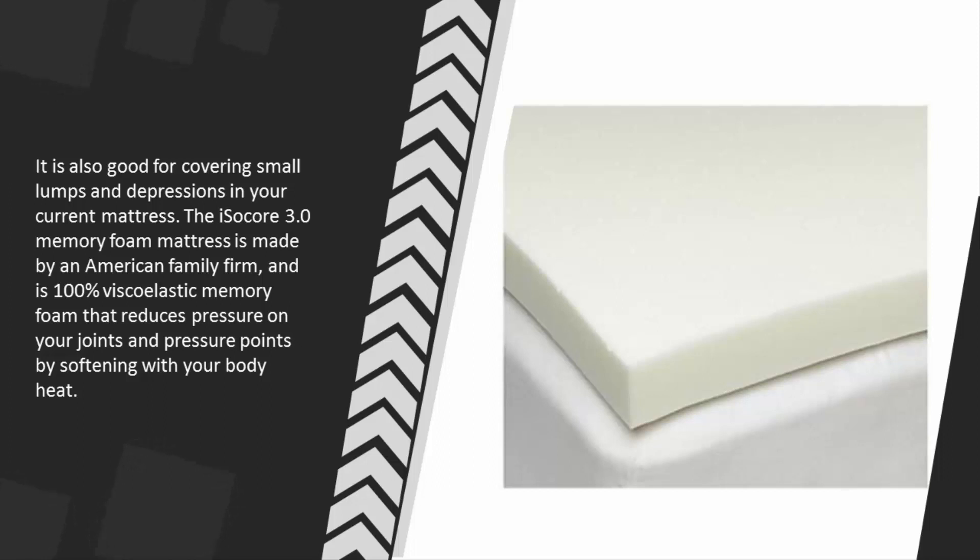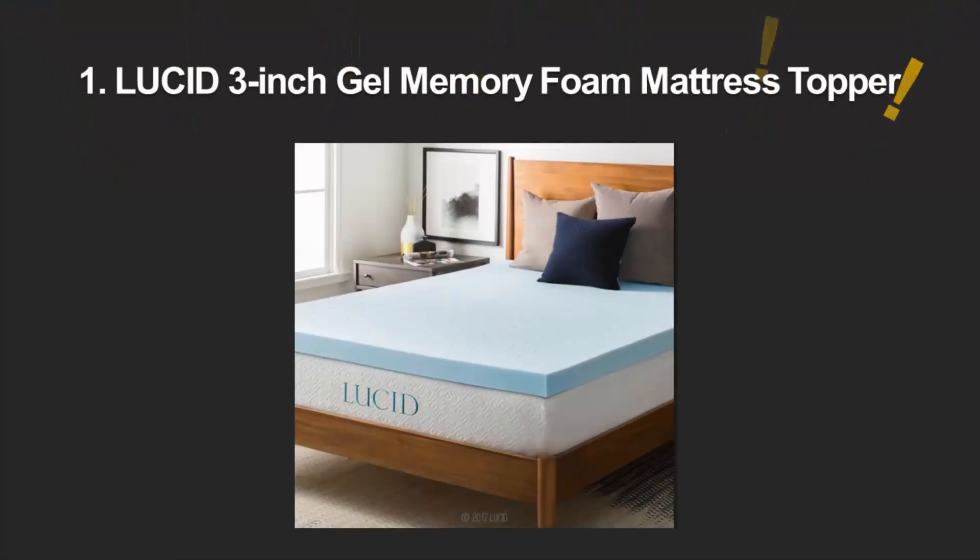made by an American family firm and is 100% viscoelastic memory foam that reduces pressure on your joints and pressure points by softening with your body heat. Coming in at number one on our list, this memory foam mattress